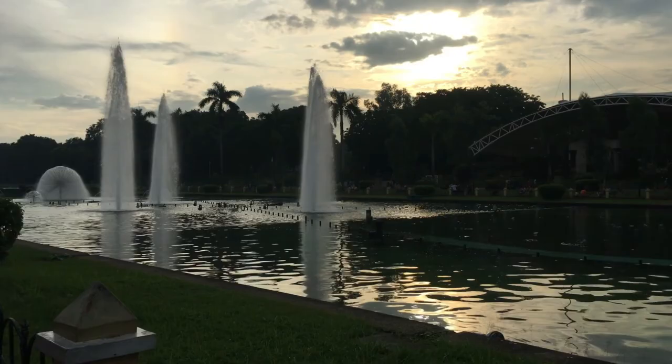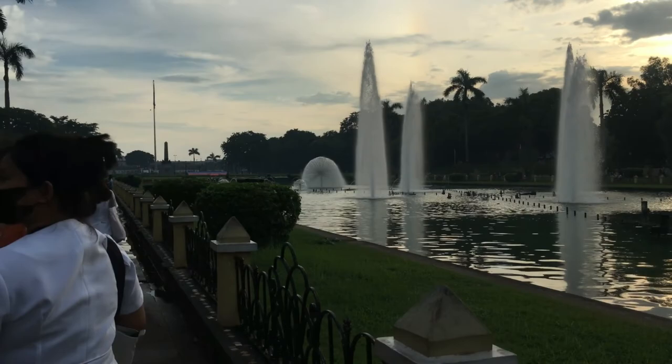Anyways, that's all po for my vlog sa National Museum. All in all, I super enjoyed visiting the gallery — sobrang saya rin, kasama mo yung mga kaibigan mo. Dumaan kami ng Luneta. And I think ang tagal na rin ang last na punta ko doon, so I enjoyed the view, lalo na yung fountain. Thank you!